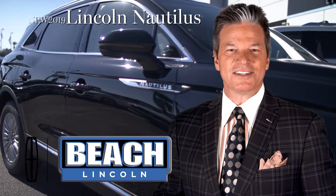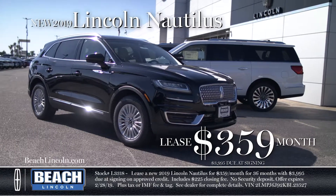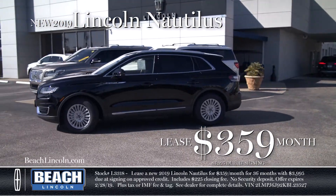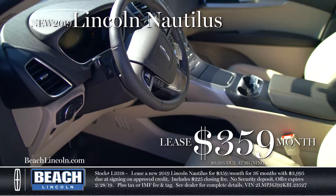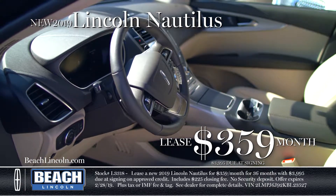The 2019 Lincoln Nautilus is the luxury crossover SUV and it's at Beach Lincoln for only $359 per month. The Lincoln Nautilus is distinctive by design and has refined the luxury crossover SUV. You'll love all the features from the leather-wrapped steering wheel to soft touch seats, hands-free lift gate, and auto emergency braking, to mention just a few.